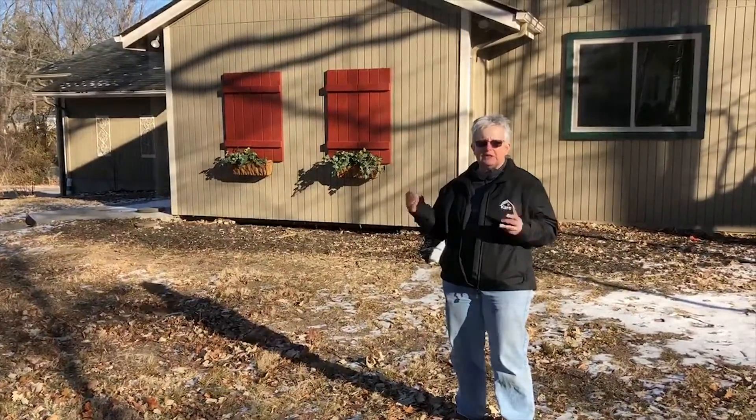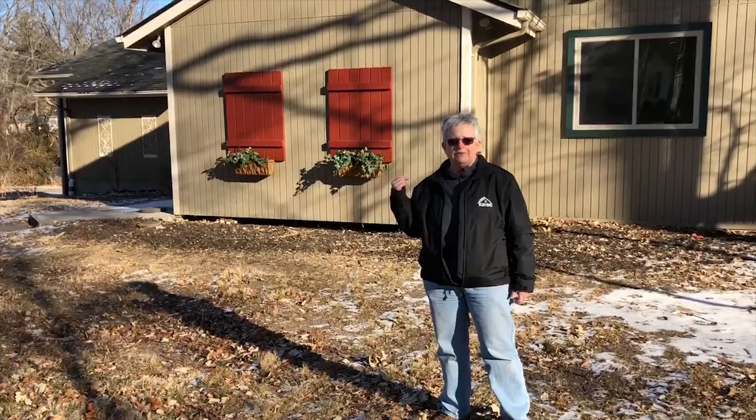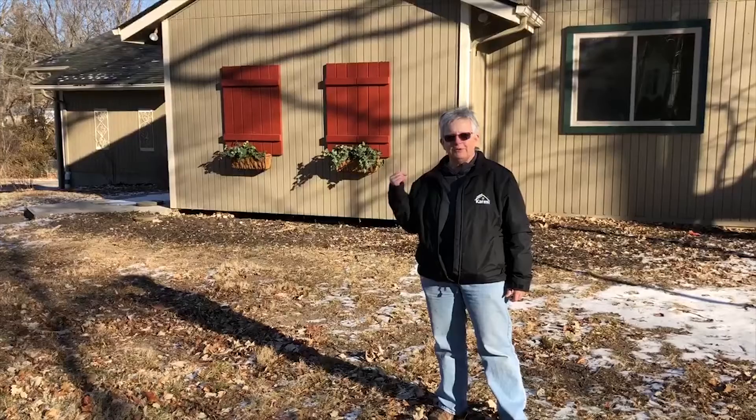You've got to see this place. It's perfect. You can use the lower level for a mother-in-law suite. Can't be beat. Give me a call, 573-808-4480.